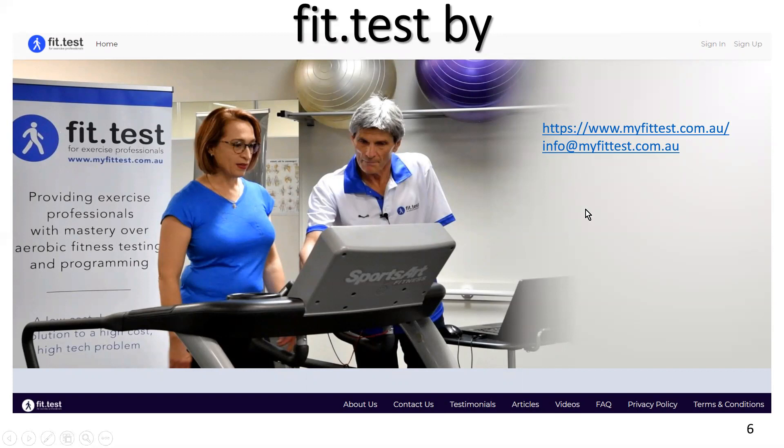I strongly recommend that you try the technique — I've given you the techniques in Part 1 of the video, so go back and have a look at that. If you want more information, you can contact me at info@myfittest.com.au. Have a great day, and I'll speak to you again soon. Bye for now.